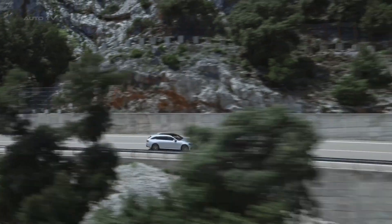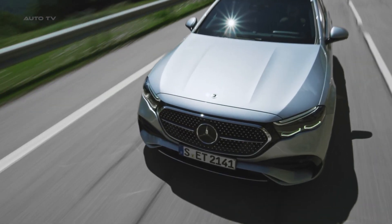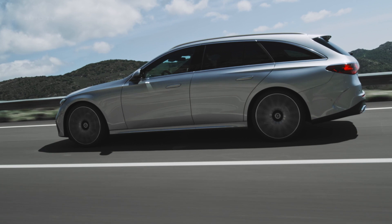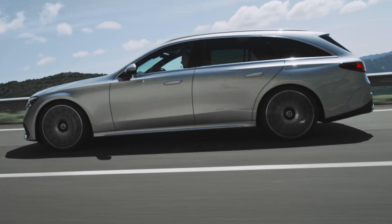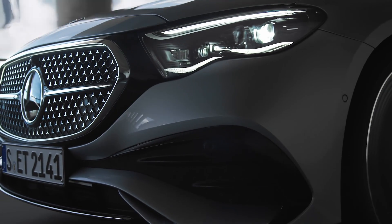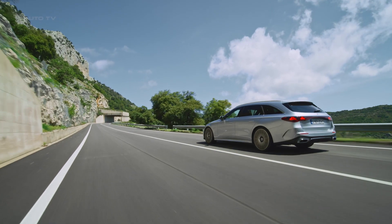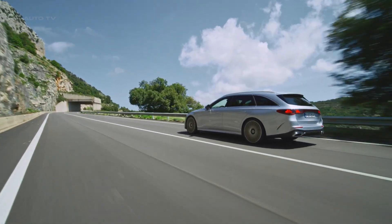The E-300E plug-in hybrid combines a turbo 2-liter gas engine with an electric motor, delivering a total output of 312 horsepower. This makes it the quickest among the three, boasting a 0 to 62 mph time of 6.5 seconds. Its electric range is commendable as well, courtesy of its 25.4-kilowatt-hour battery pack.